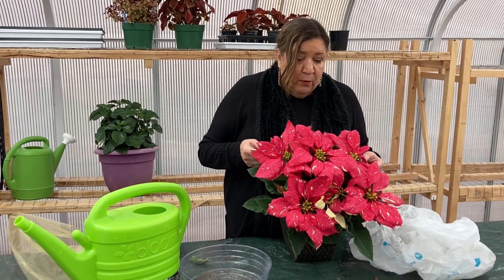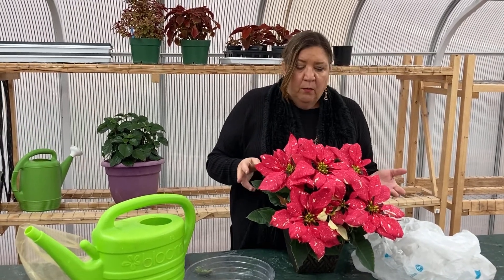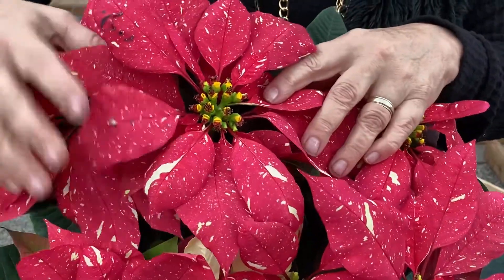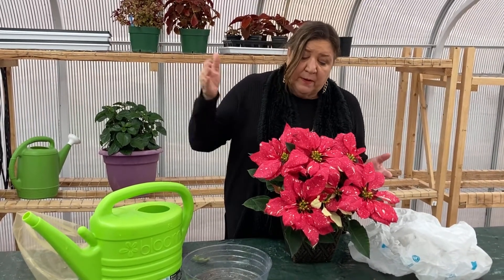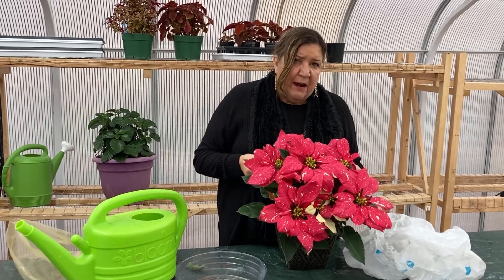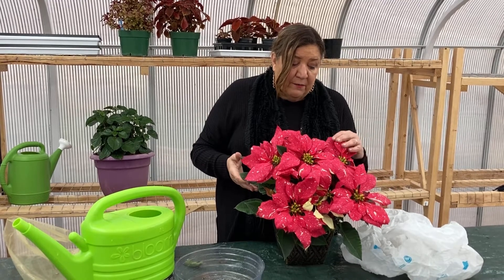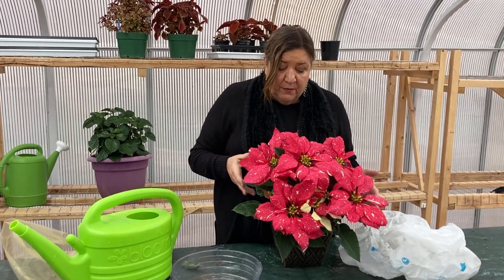A couple of other tips for poinsettias: if you want to try to keep them as a plant after the holidays, as the flowers fade, you can just cut those off and then keep the green leaves growing. Grow the plant with at least six to eight hours of sun — it doesn't have to be directly shining on the plant, but find a sunny window even if the light is reflected. A great window would be like a south window or maybe a west window. Just grow it like a regular houseplant after Christmas and give it as much sun as you can.